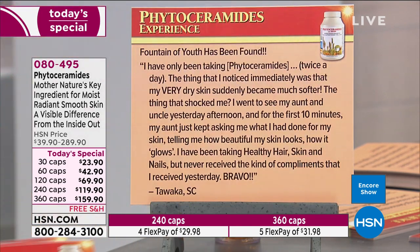Another review: 'The thing I noticed immediately was that my very dry skin suddenly became much softer. The thing that shocked me — I went to see my aunt and uncle and for the first 10 minutes my aunt just kept asking me what I had done for my skin, telling me how beautiful my skin looks, how it glows.' I get goosebumps reading these. 'I've been taking Healthy Hair Skin and Nails but never received the kind of compliments I received yesterday. Bravo! From Towaka in South Carolina.'